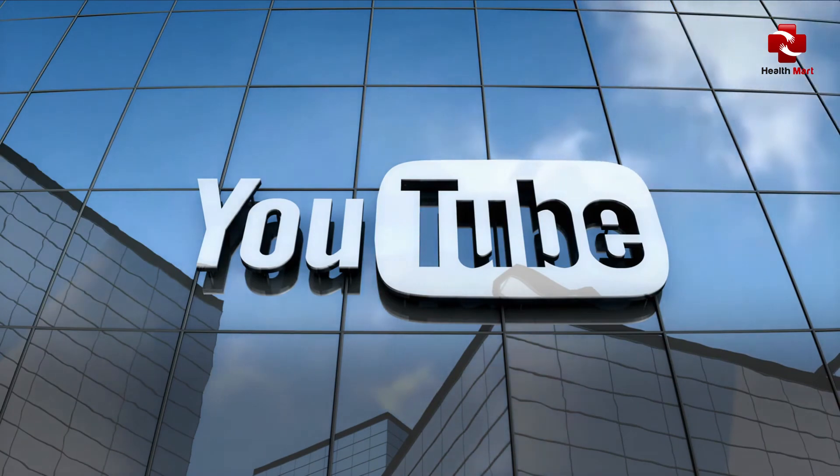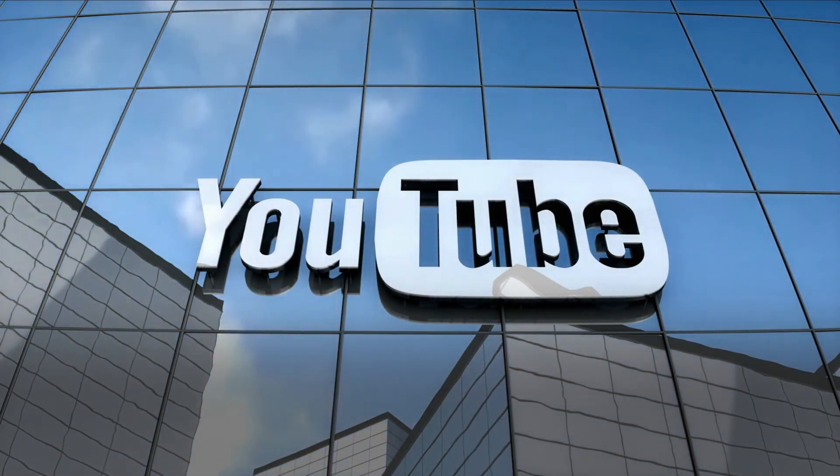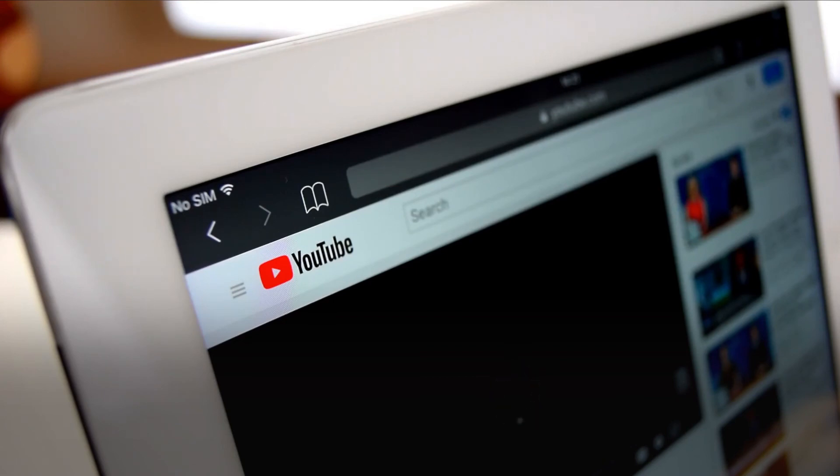Give the video a thumbs up and share it with friends. Subscribe to the channel for more tips and recipes. Thank you.